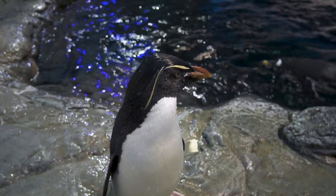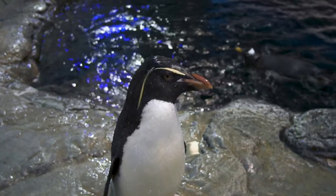And our little rockhoppers — they're my favorite. They have the little fun yellow crest that hangs out on top of their head, and that's how you can tell them apart. I definitely look forward to coming to work every day to come out here with them.